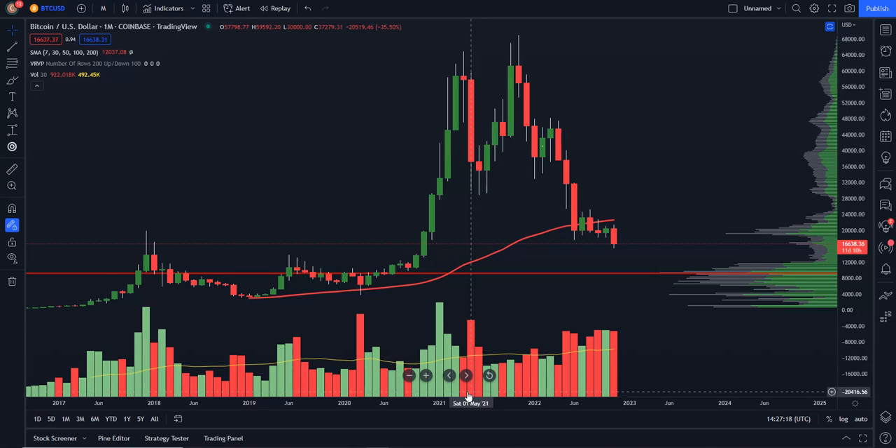We are still in a downtrend on the monthly time frame. You can see right here lower highs, lower lows coming in. We're trading below our 50-month moving average — so really big deal there — and that resistance would be up at around $22,600. So definitely an area, if we do get a bounce out of here, that you would want to look at as potential resistance.